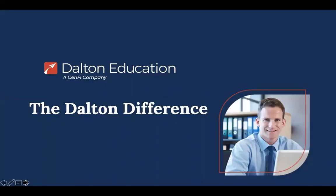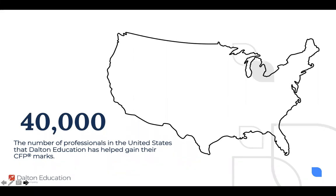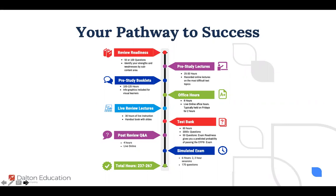Let's talk about what sets the Dalton review apart. I'll tell you what students say sets us apart and why they chose Dalton, because that's what's important as they're shopping for a review. But first, a quick brag: over 40,000 CFP professionals in the United States have gained their CFP marks through Dalton's education, textbooks, and review. We've been doing this for a really long time and have figured out the best way to study for this exam — what we call the pathway to success.